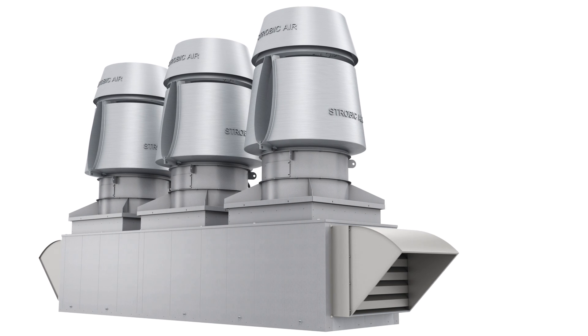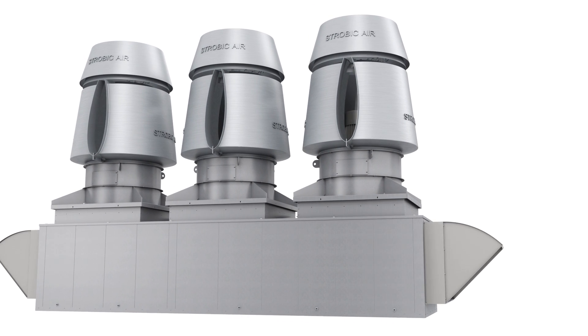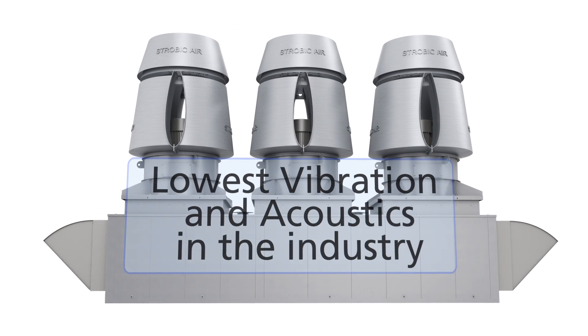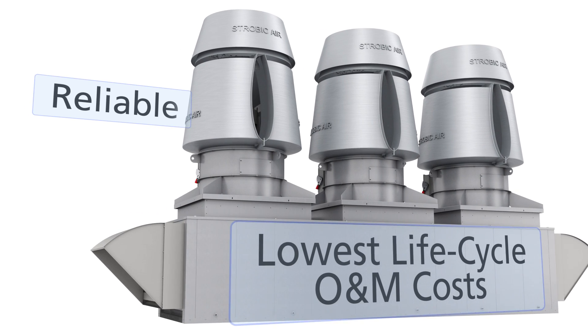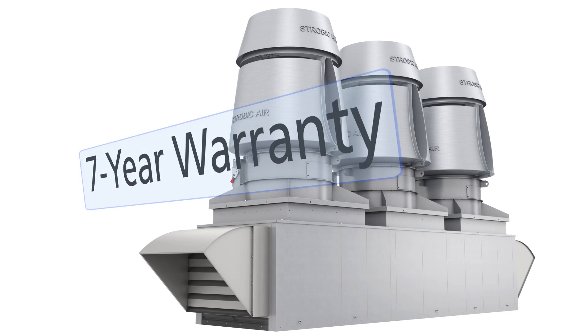The Strobic Air TriStack exhaust fan and smart systems — easy to install, use, and maintain — offering the lowest vibration and acoustics in the industry with the highest levels of reliability and lowest lifecycle maintenance and operations costs. These benefits allow Strobic Air to offer its industry-leading 7-year warranty.